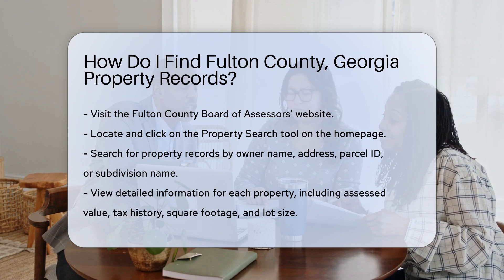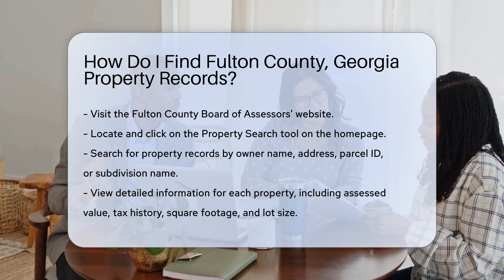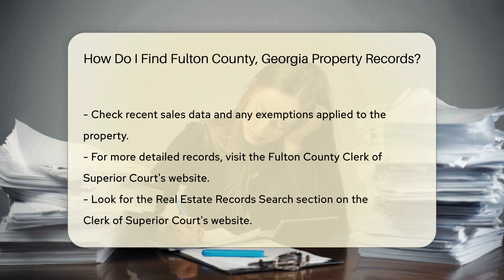Once you're on the property search page, you can search by owner name, address, parcel ID, or subdivision name. Enter the information you have and hit the search button. The system will pull up a list of matching properties. Click on the property you're interested in to view detailed information.